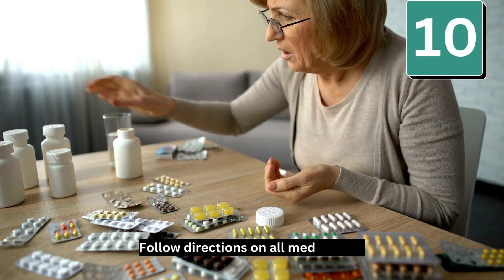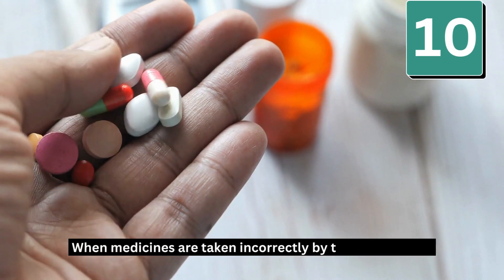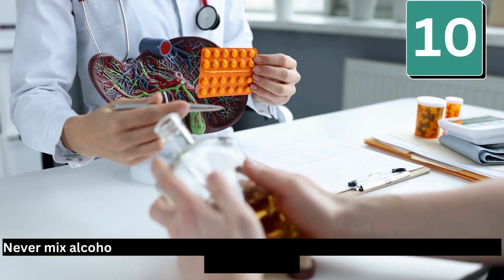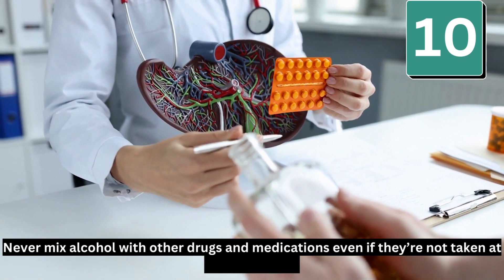Number 10: Follow directions on all medications. When medicines are taken incorrectly — by taking too much, the wrong type, or by mixing medicines — your liver can be harmed. Never mix alcohol with other drugs and medications, even if they're not taken at the same time.